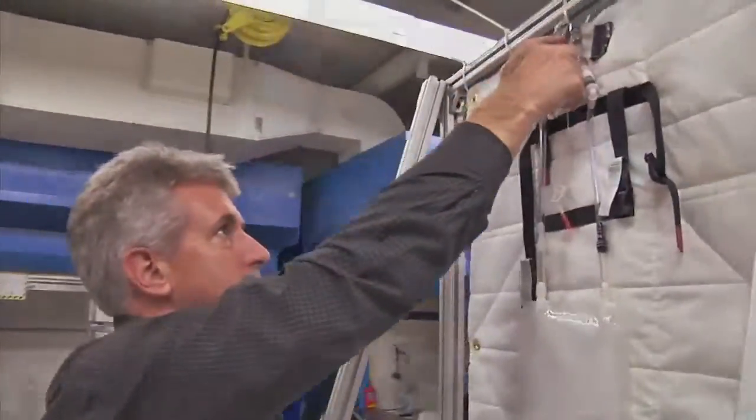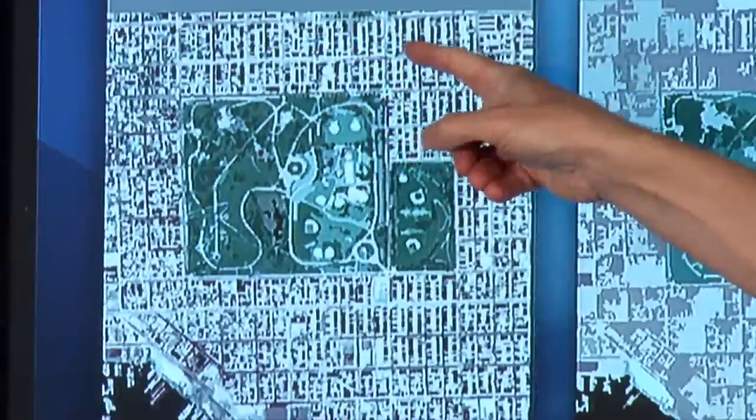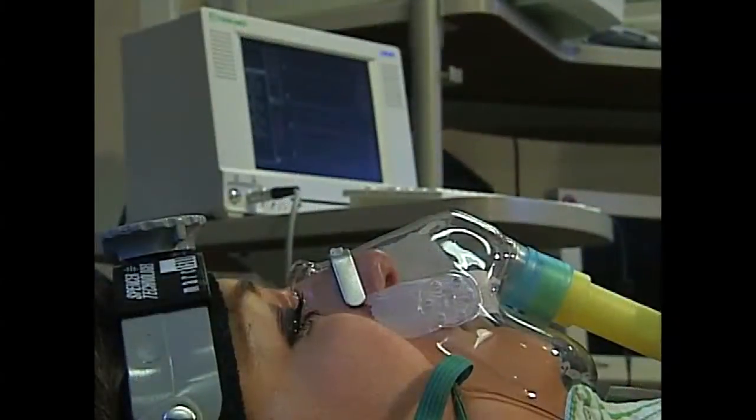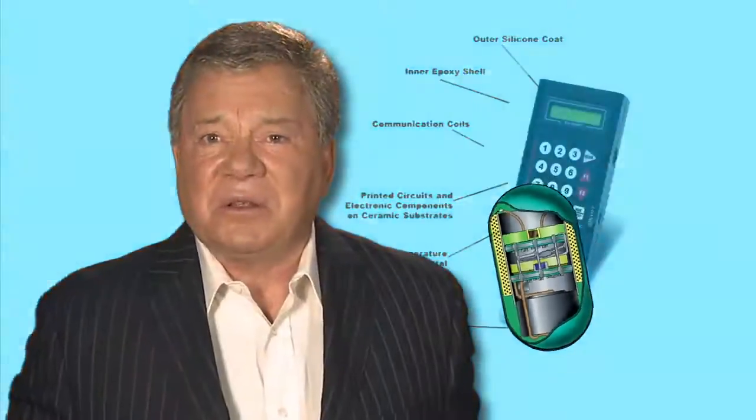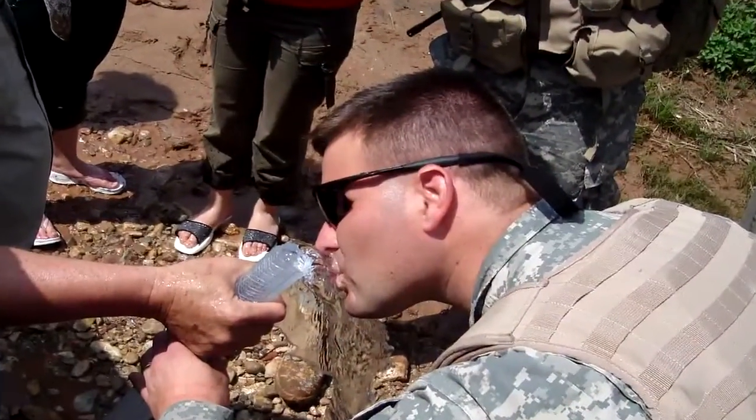These technologies give first responders fast and reliable medical tools that help save lives. They also enhance preventive care. The thermometer pills, originally made for astronauts, are now used to make sure athletes, firefighters, and soldiers don't overheat in the field.